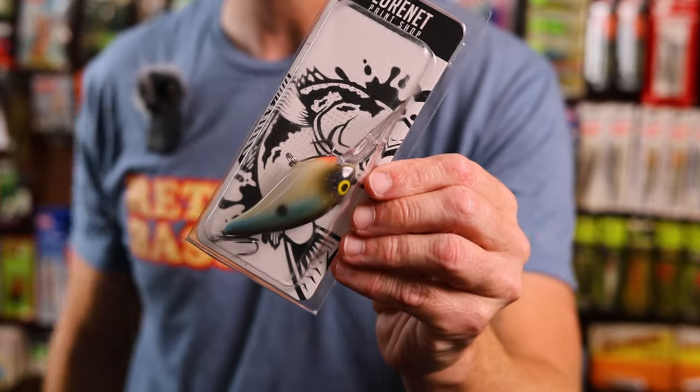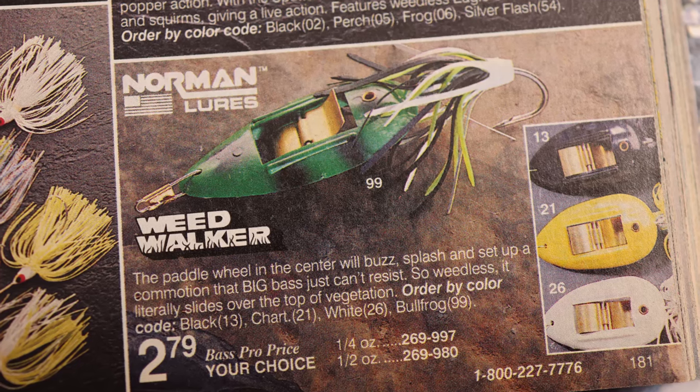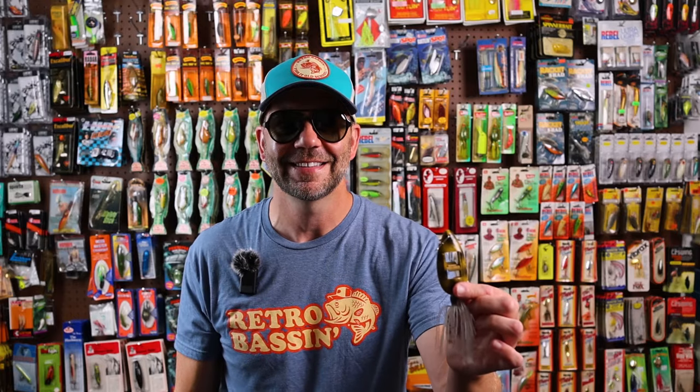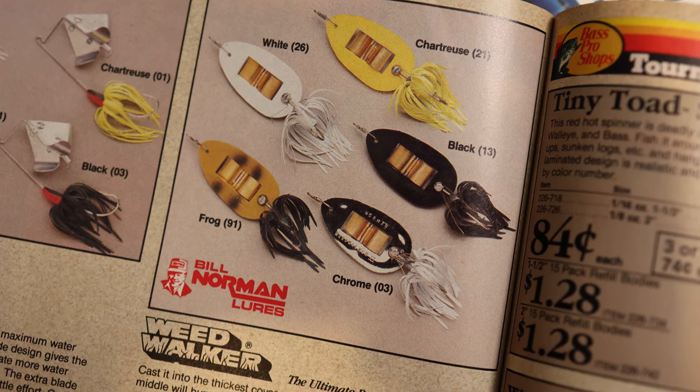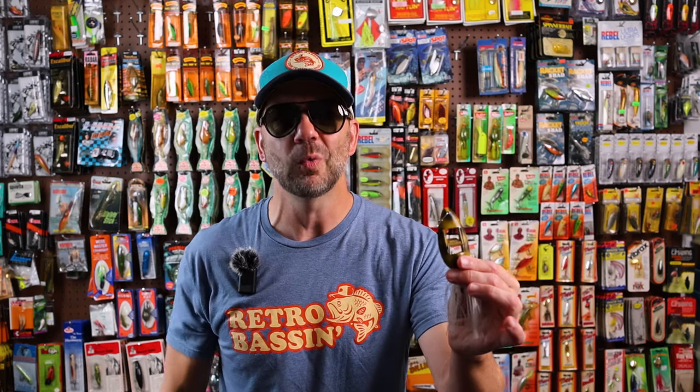These days, Bill Norman is primarily known for their crankbait offerings, in particular those painted by Frank Scalish, just like this one I picked up from the LureNet website. But I chose a discontinued topwater for the entry on this list. A cross between a topwater frog and a buzzbait, the Weed Walker hit both the shelves and the lily pads in the late 1990s. I remember reading a story of how this particular lure was invented, and when I do find that article, I will definitely do a history of the Bill Norman Weed Walker.